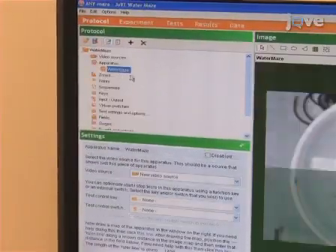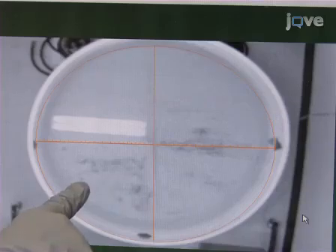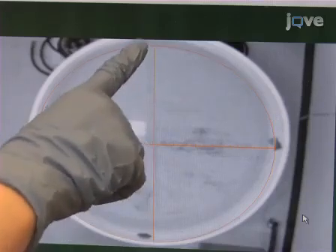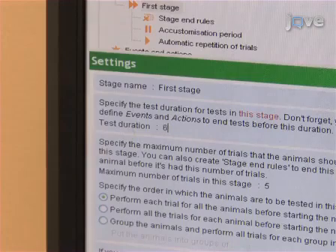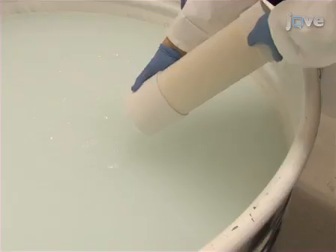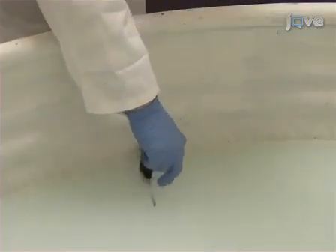For the final probe trial, load the pool calibration into the tracking software. Create one trial with no platform zone and one starting direction, preferably the starting direction farthest from the platform quadrant used on days 2 to 5. Also set the trial length to 60 seconds. Now remove the platform from the pool and test individual mice in the water as described earlier.